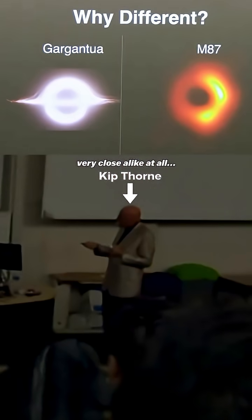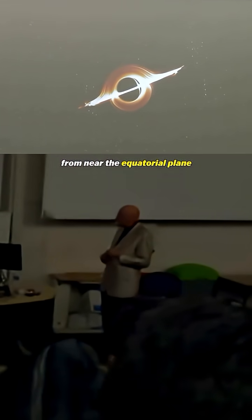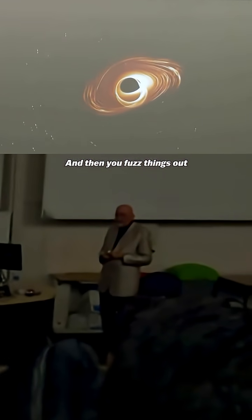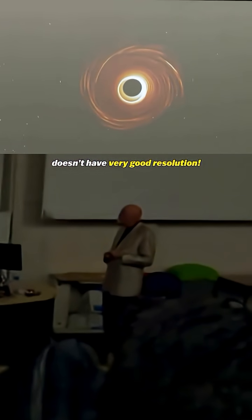Since then we've actually taken real pictures of black holes, but they look kind of different. Here's Kip Thorne's actual explanation for why: "I don't think they look very close to black enough. So we're just going to move the camera from near the equatorial plane up to the North Pole. If you do that, and then you fuzz things out because the Event Horizon Telescope doesn't have a very good resolution — lo and behold."